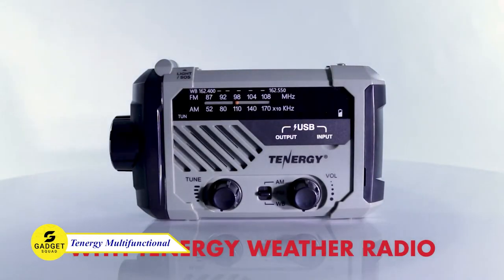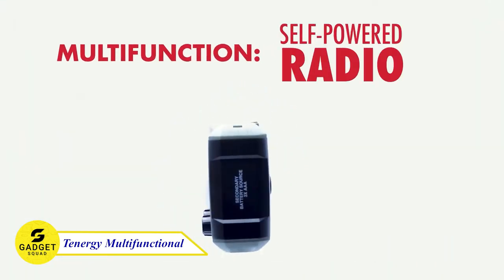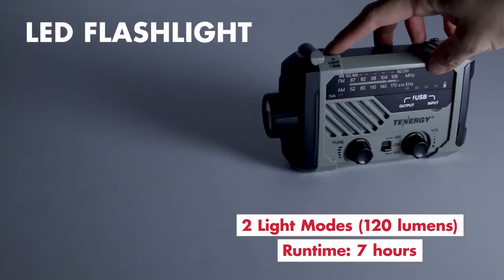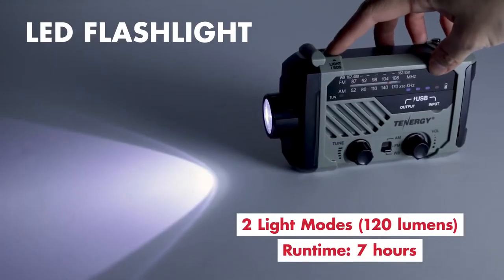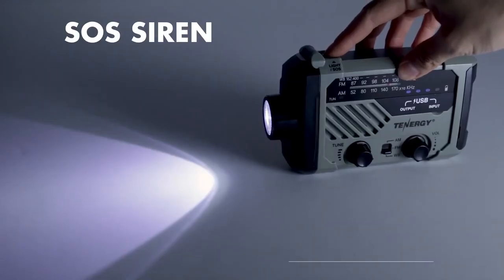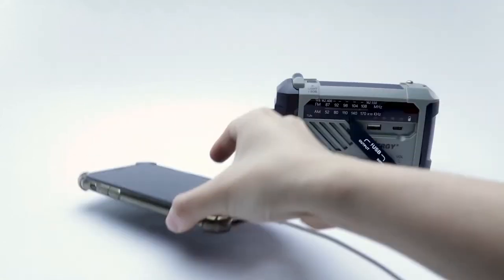Be ready for any unexpected situations with Tenergy's all-in-one NOAA weather radio. It's more than just a radio — it's your ultimate lifeline in emergencies. Imagine a versatile device with a built-in LED flashlight and a floodlight that can light up the dark, a powerful SOS siren to signal for help, and even a USB power bank to charge your devices.